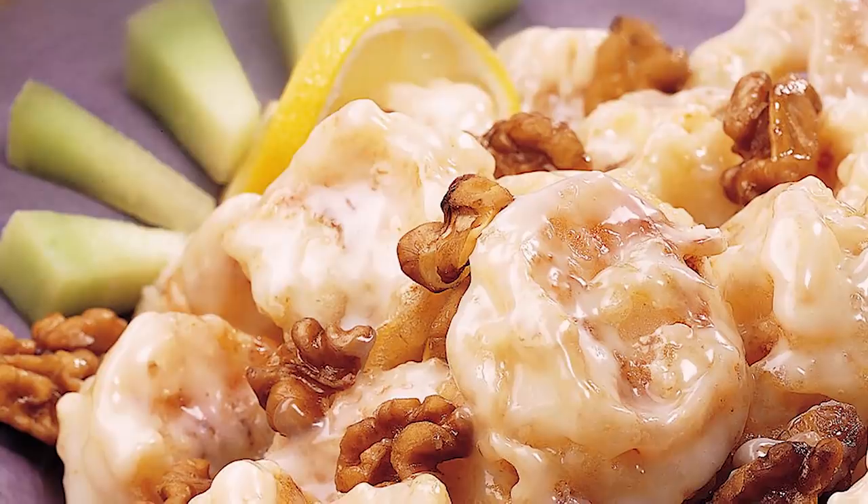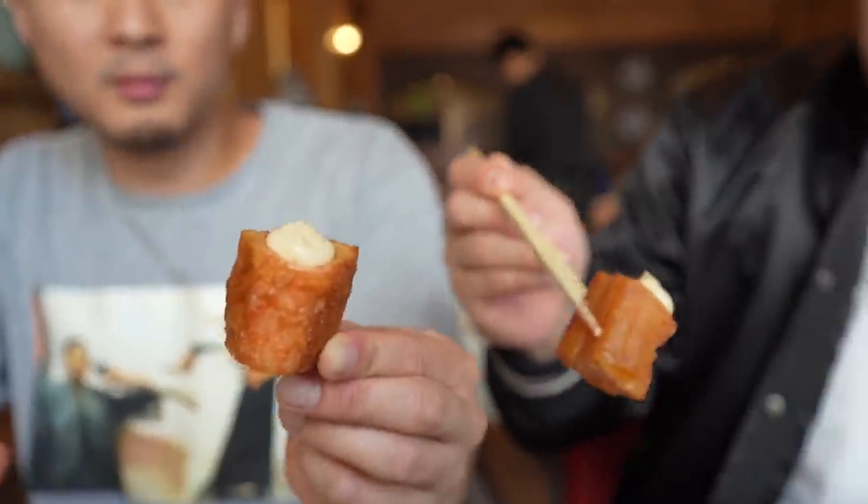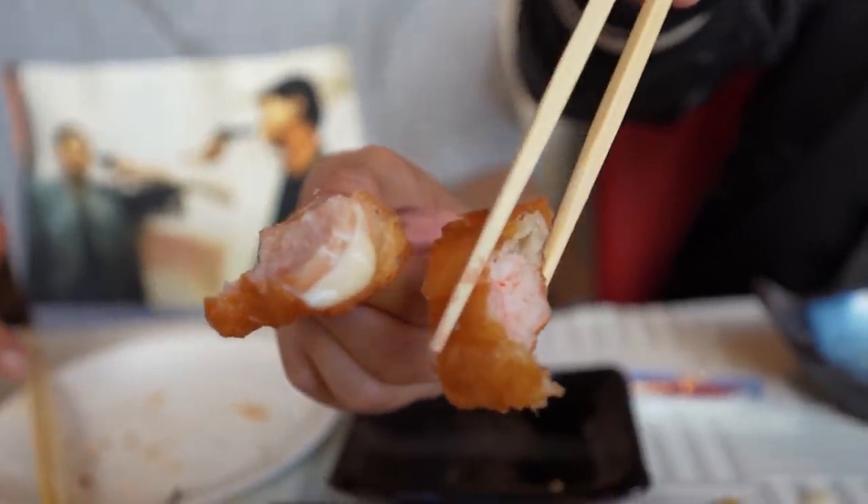Fried Chinese doughnut stuffed with shrimp paste and mayonnaise on top — let's get it. Interestingly enough, some honey walnut prawn vibes. This is like a way to get honey walnut prawns without ordering honey walnut prawns. I'm gonna dip it in some soy sauce. I feel like Kobe. That was good — that was crazy.